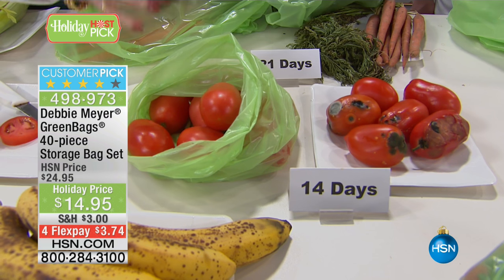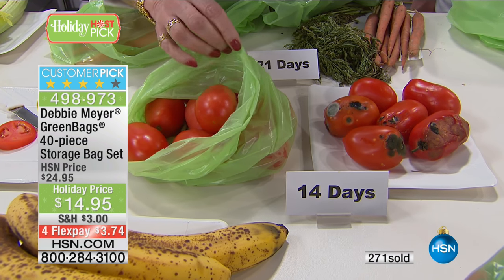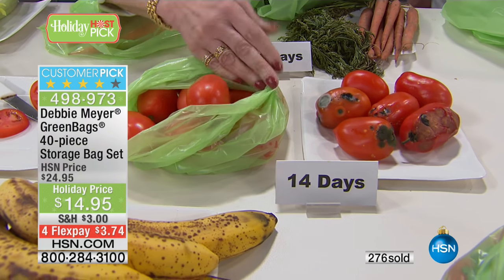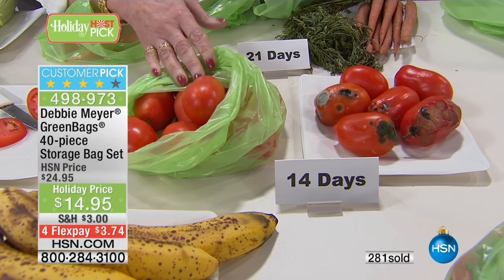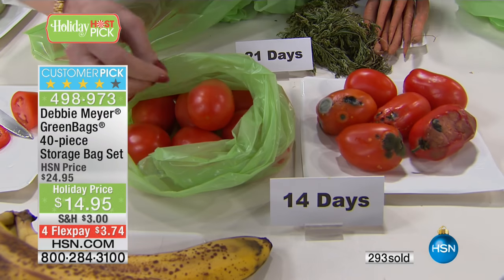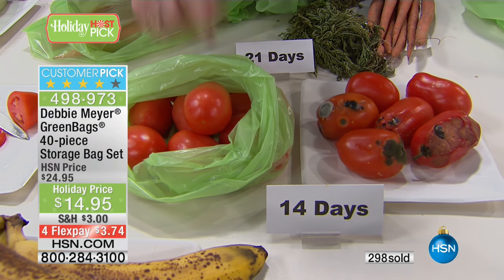My bags are made with a very special natural element. You cannot wash it out, you cannot wear it out — it's part of the bag. If you turn the bag inside out, it's the same thing. The entire bag is made with that natural element, and it is proven to prolong the life of your fruits and vegetables.